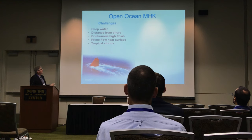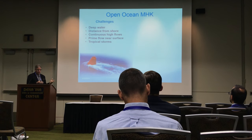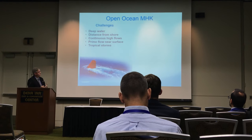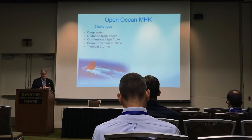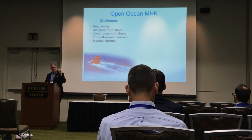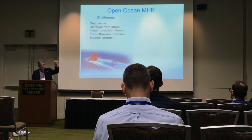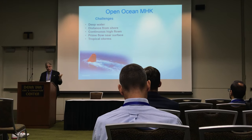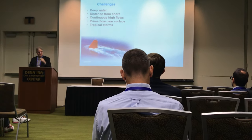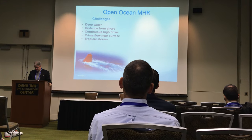What are the challenges? We have deep water — hundreds of meters instead of tens. Distance from shore — tens of miles or kilometers instead of relatively close. Continuous high flows — no slack tide, it's just 24/7. Prime flow is near the surface, but you're in deep water — how do you get there? And then tropical storms. Those are the challenges that aren't typically present with tidal flows.